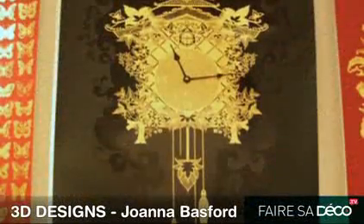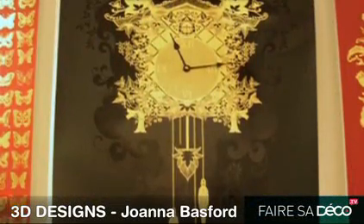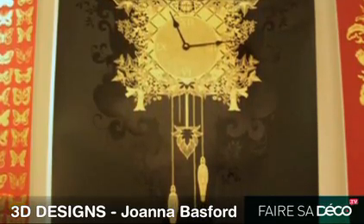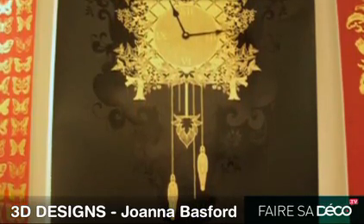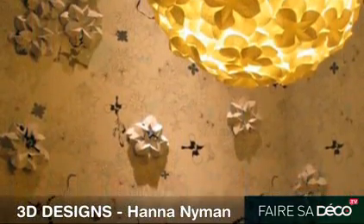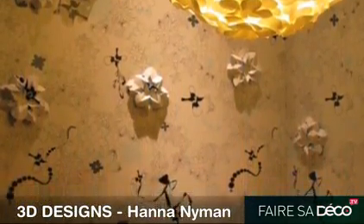I bet you never thought that your wall covering — your wallpaper — could be a functioning clock. Here we actually have the mechanisms embedded into the paper. Or magnetic wallpaper. You can just move the flowers all around.